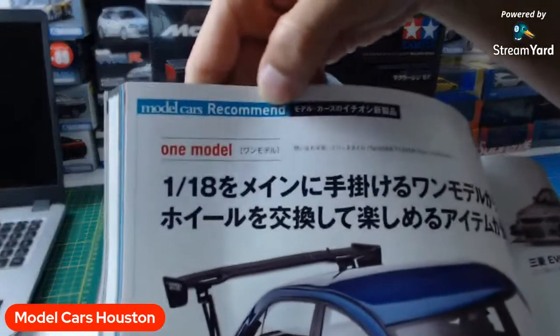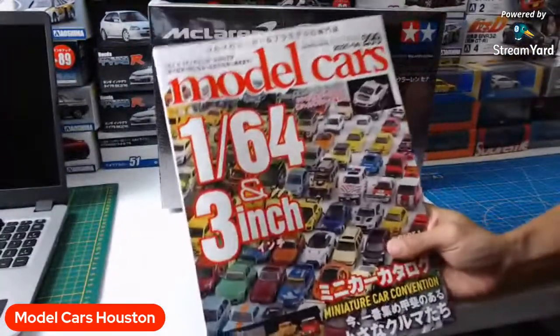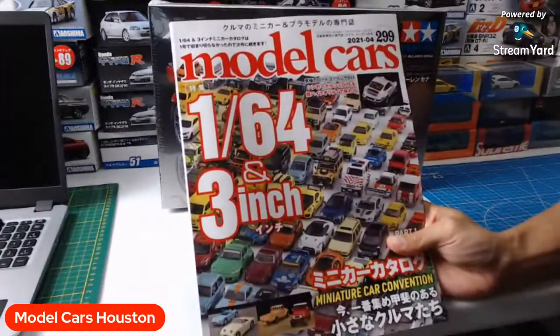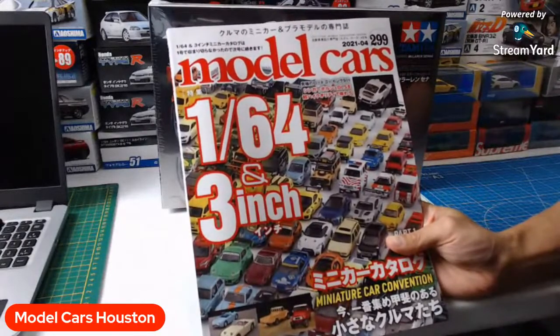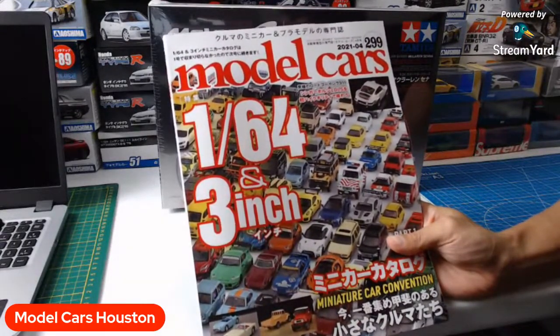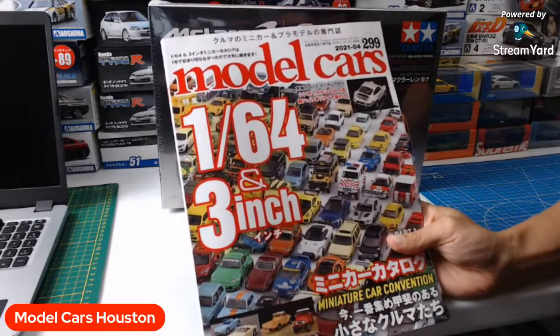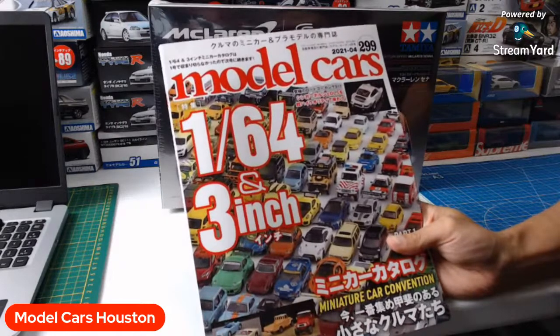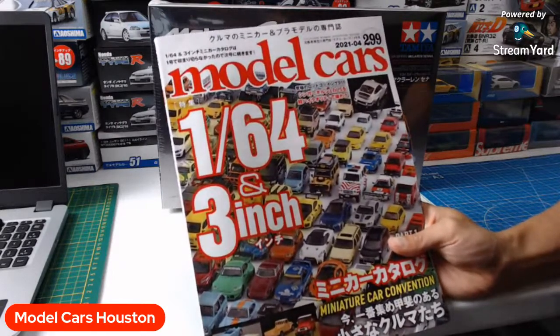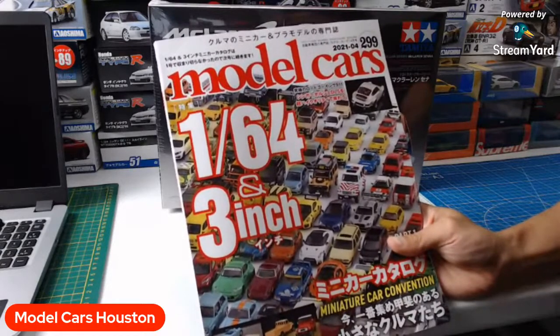Model Cars recommend this. Alright guys, so that is going to be our 35-minute Model Cars magazine read-along. I hope we can do this again, maybe in a future magazine issue. Maybe we could do it every issue, just to kind of see what's up. Ain't no big deal — it's only once a month anyways.